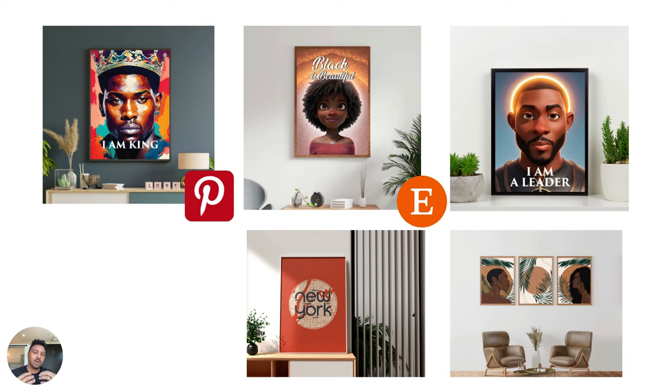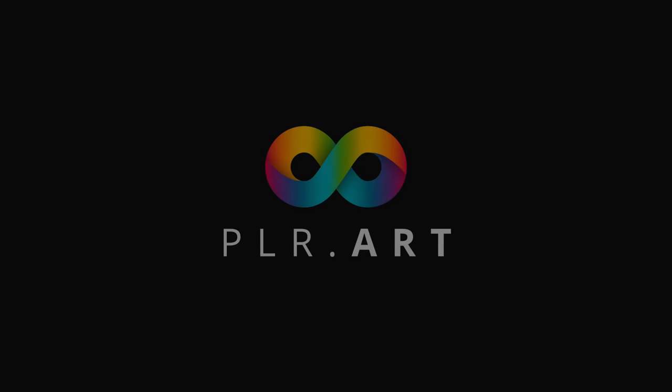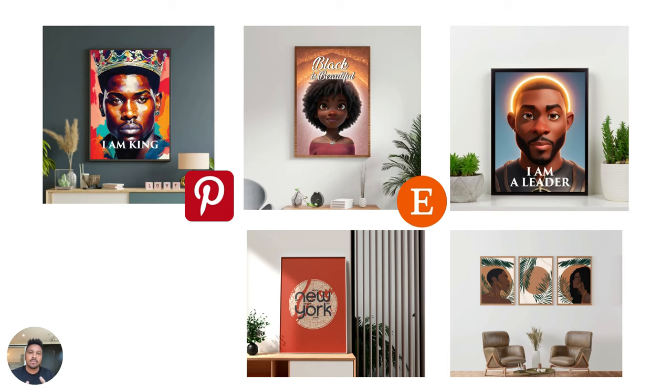PLR.art is going to launch in a few days. Whenever you go to PLR.art, you will be able to purchase niche bundles of art just like this, along with top-of-the-line training from myself on how to sell this kind of art on Pinterest and Etsy. Every bundle of art you purchase from PLR.art comes with private label rights, meaning you are able to legally purchase it and resell it.